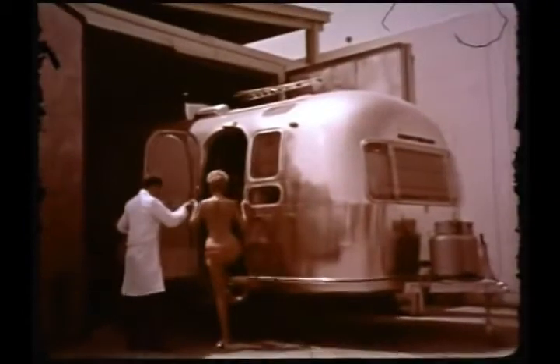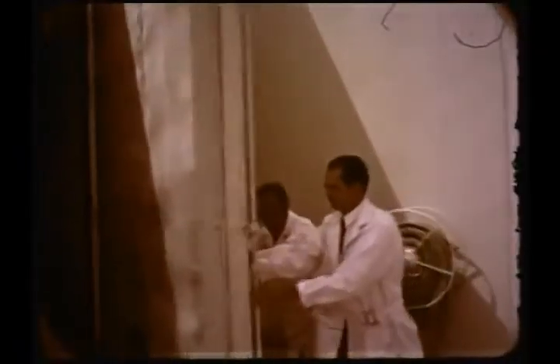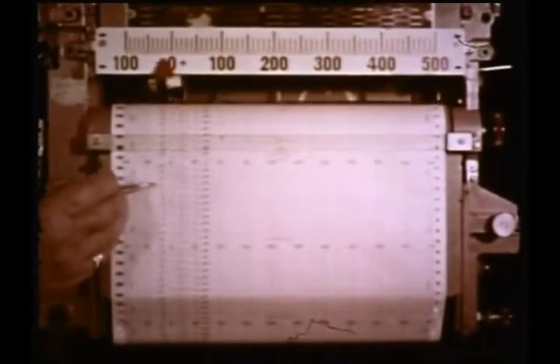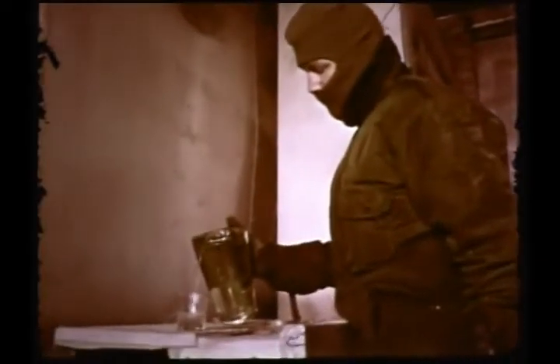In a test laboratory we're going to test the effectiveness of Airstream's insulation. We'll place this young volunteer inside the trailer, then lock her up in a special cold chamber. Once inside, the temperature will be brought down to minus 20 degrees, but inside the Airstream it will remain a cozy 72, as indicated by this automatic recorder. Protected by his heavy Arctic clothing, this technician pours out a glass of water — watch what happens. In a short time, the water is frozen solid. Here is dramatic proof that an Airstream is the best insulated travel trailer on the road.